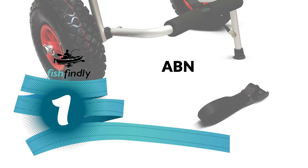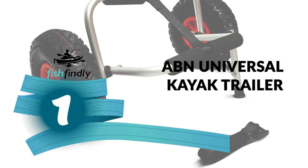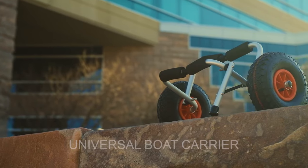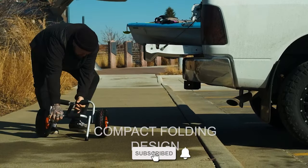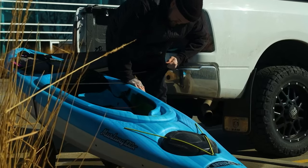From performance to price, from design to durability, the last product on our list is the best out of all we've reviewed. Number 1: ABN Universal Kayak Trailer. The ABN Universal Kayak Trailer is perhaps the most ideal choice for you. Use it to cart your kayak, canoe, paddleboard, float mat, or jon boat.